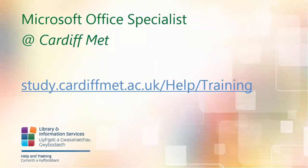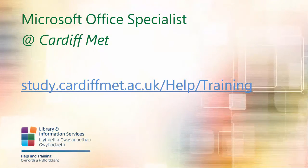Visit the IT training website to find out how you can get MOS certified at Cardiff Met.